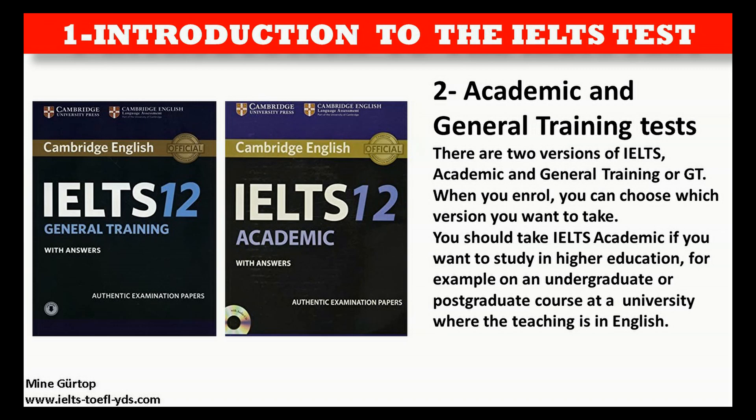You should take IELTS Academic if you want to study in higher education — for example, on an undergraduate or postgraduate course at a university where the teaching is in English.